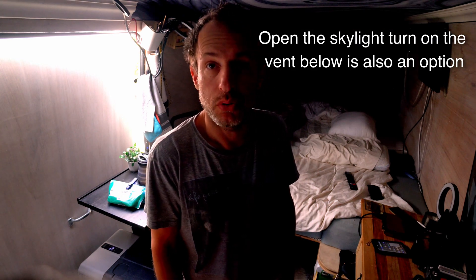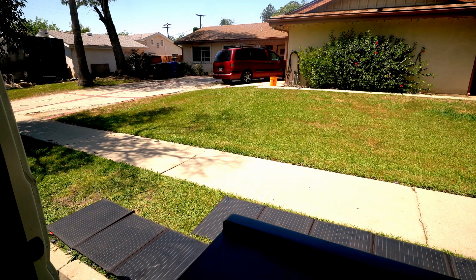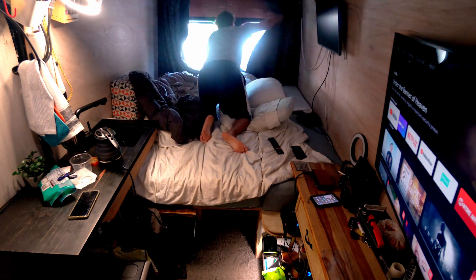Get these panels deployed. Battery is at 75%. At 473 watts with both panels deployed. The 550 on top still hasn't hit 660. Last panel added — 100 watts — to get all 1250 watts out there. We're maxed out now at 660. I don't want to be outside. Sometimes we're parked where it's quiet.